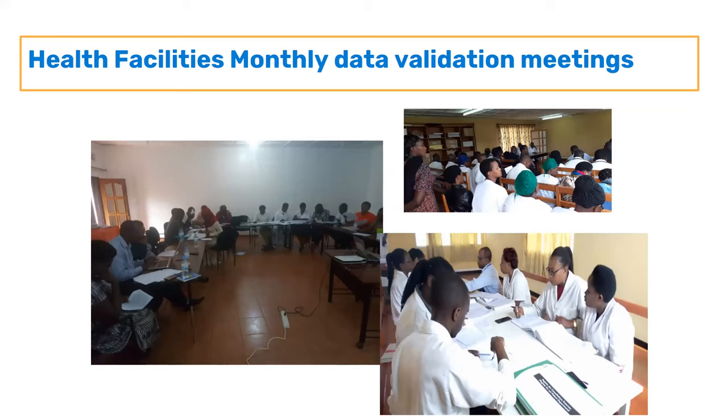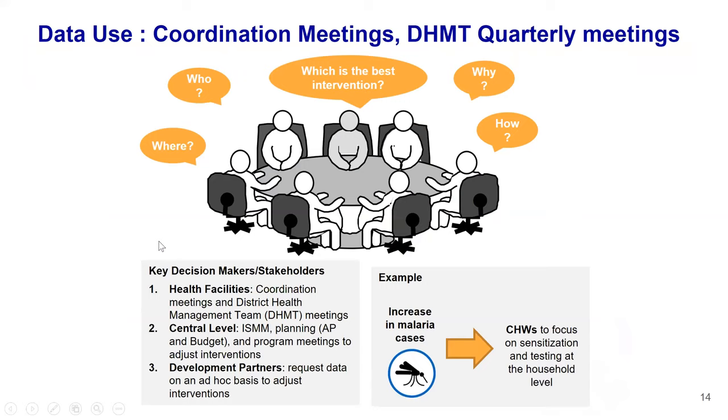During monthly data validation meetings, facilities come together to review whether the tallies they made match what is in the registers. You can see staff checking registers and others presenting the data reported in the system to validate it before the dataset is locked. They verify that what was reported matches what they have in the source data.